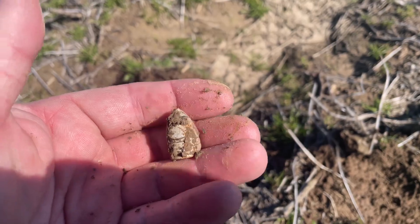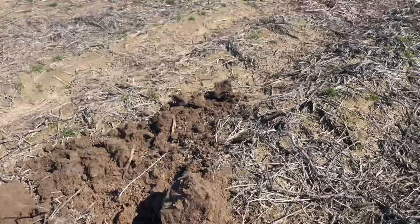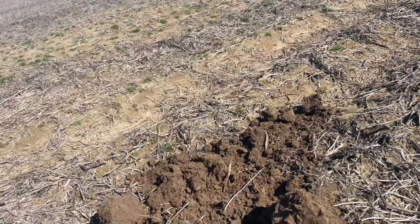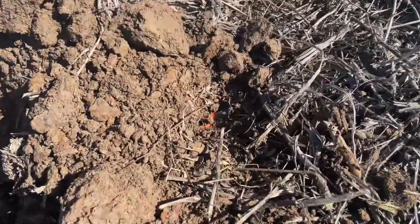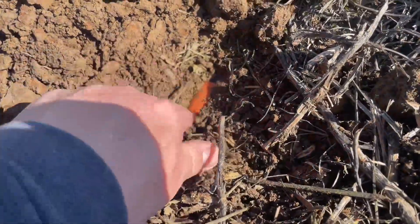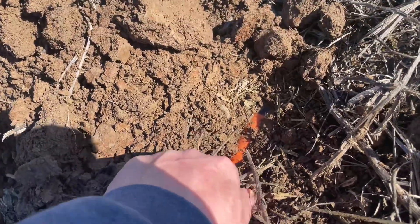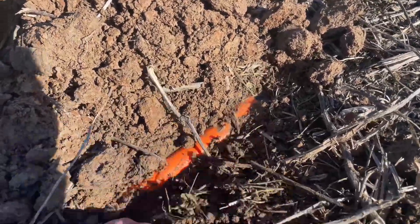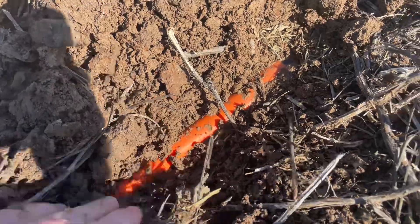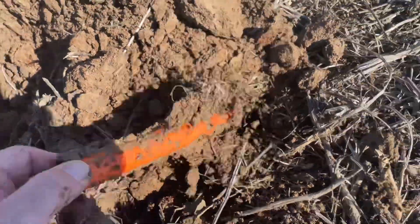I had a signal I couldn't find — it was moving everywhere. Then I hit something that looks orange. If you remember last year, somebody lost something out here — it's Fred's pinpointer! Check that out. Let's see if it still works.